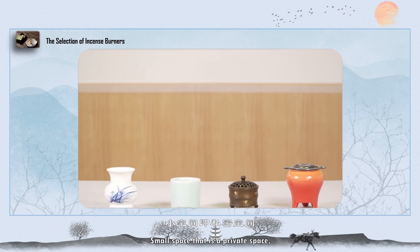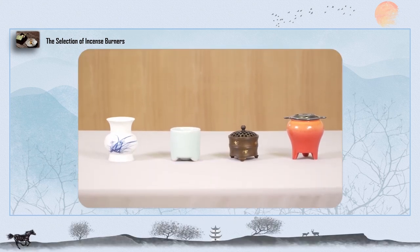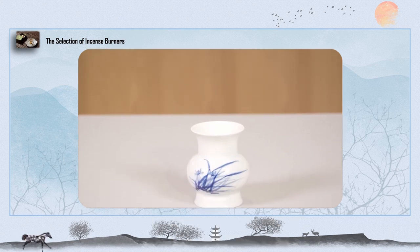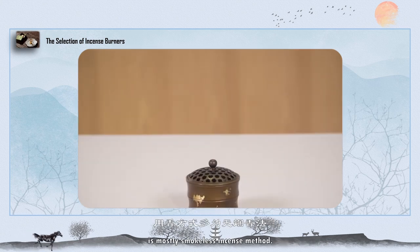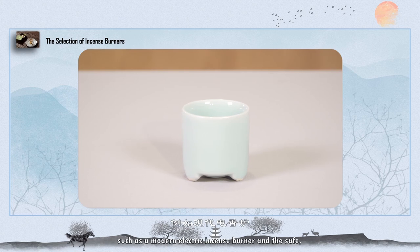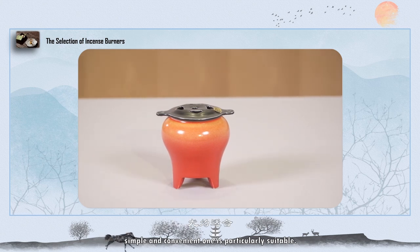For small spaces, that is private spaces such as bedrooms or study rooms and other small enclosed spaces, the method is mostly smokeless incense. Usually a one-grip size incense burner is used, such as a modern electric incense burner — safe, simple, and convenient, which is particularly suitable.